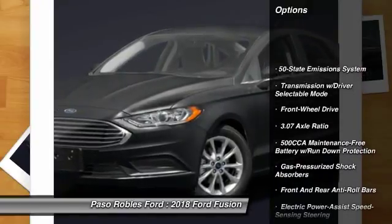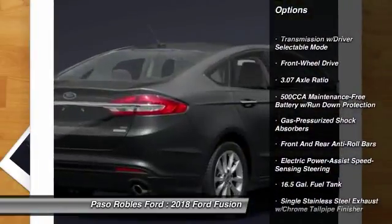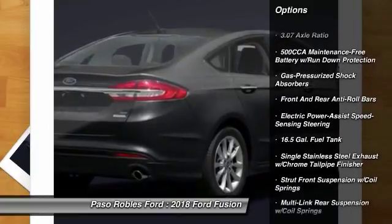Front wheel drive, clock, compass, day-night rear view mirror, brake assist, body color door handles.